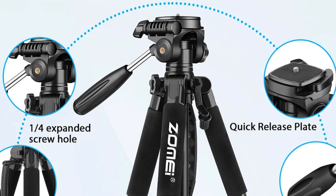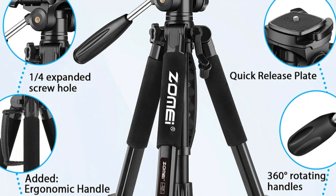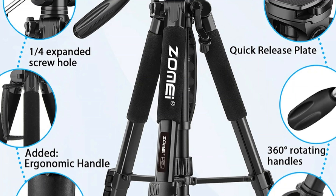The tripod comes in attractive colors like black, blue, red, orange, and gray, allowing you to match your personal style or photography gear.